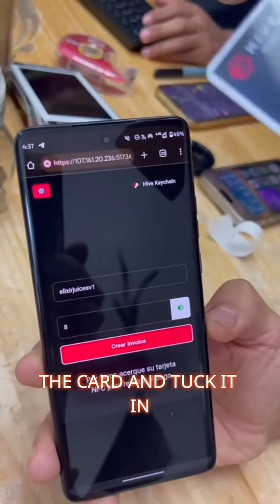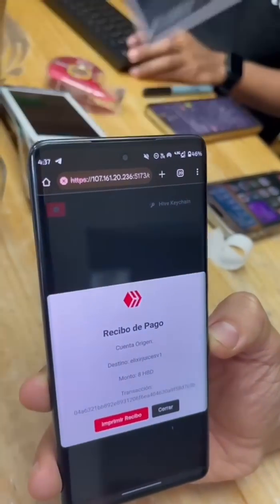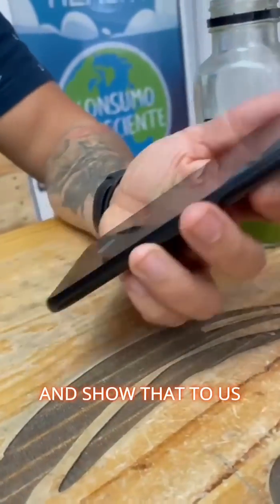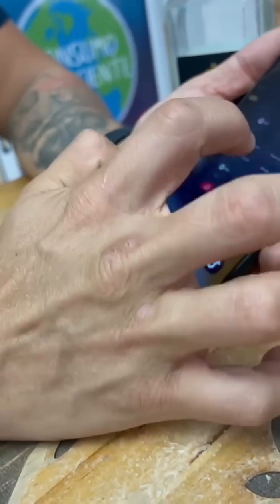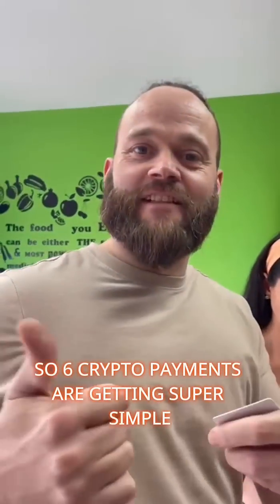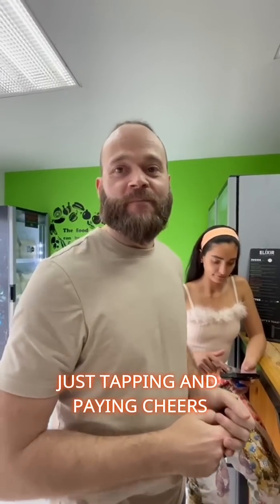I'm going to come with the card and then it's paid. Now go across to his business wallet and refresh it — you can show that to us. There you go. Six crypto payments — super simple, just tapping and paying. Cheers!